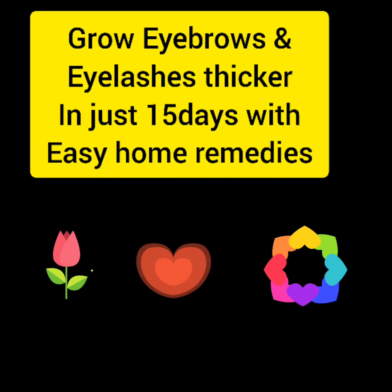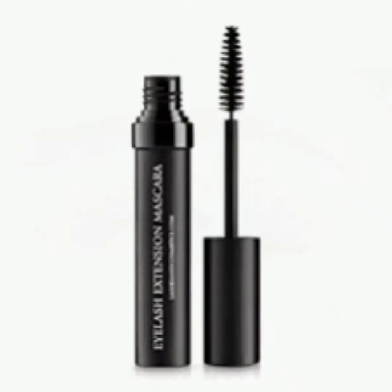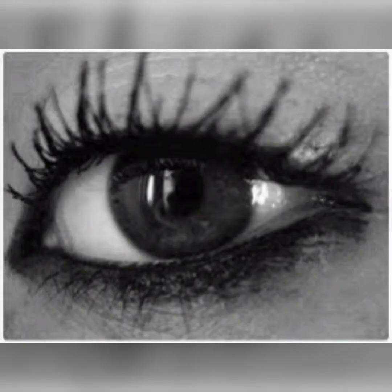Hello friends, today I am going to take a look at how we can thicken our eyebrows and eyelashes, very easily at home. We all want thick eyelashes and thick eyebrows. We use temporary mascara, false eyelashes and eye pencils, but they also have side effects on our eyes, eyelashes and eyebrows.